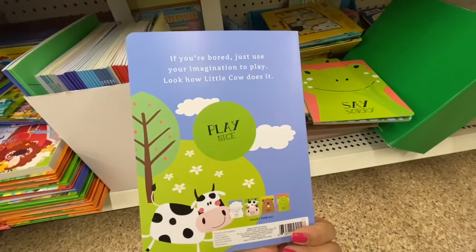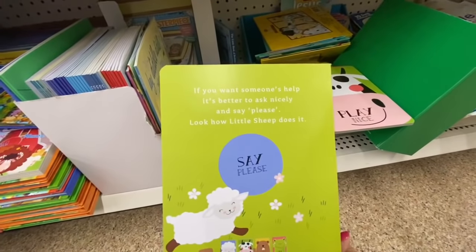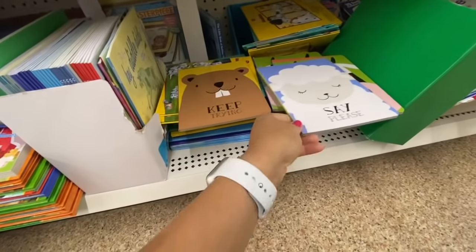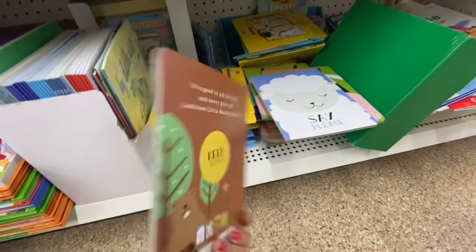Some new coloring books for kids caught my eye — they were so beautiful. One is 'Say Sorry' which teaches little ones how to apologize politely, and each book has a story. There's 'Play Nice,' 'Say Please' showing how a little sheep does it, and 'Keep Trying' showing how a little beaver does it — each one is a single story.